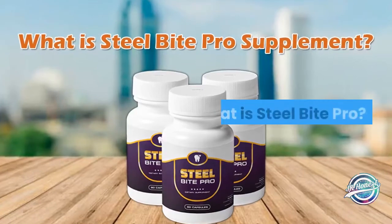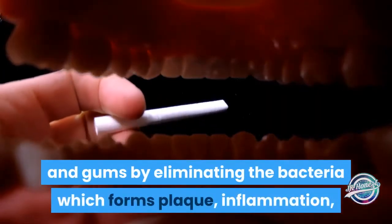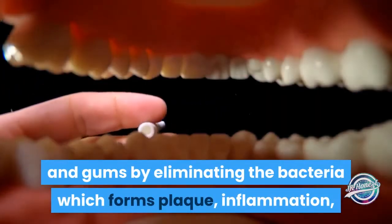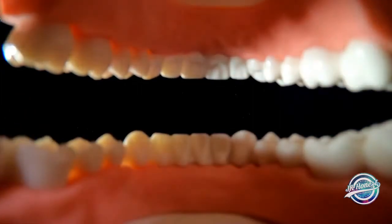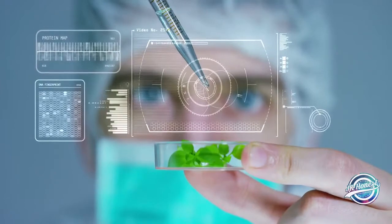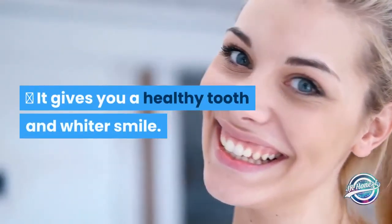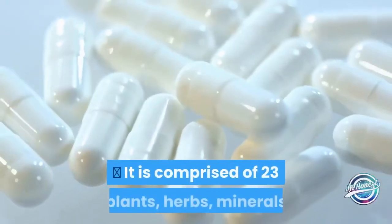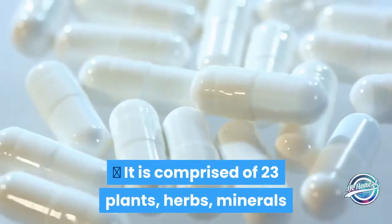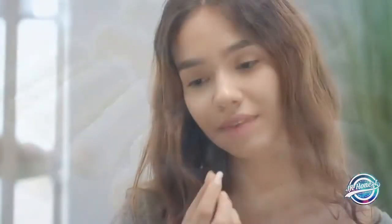What is Steel Bite Pro? Steel Bite Pro is an incredible solution that helps to support your teeth and gums by eliminating the bacteria which forms plaque, inflammation, bleeding gums, and bad breath. It has effective plant ingredients and herbal extracts to support your oral health, giving you a healthy tooth and whiter smile. It is comprised of 23 plants, herbs, minerals, and vitamins added in the right quantities for easy consumption.